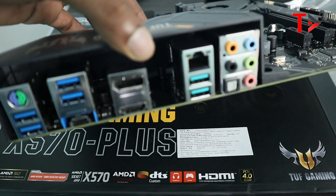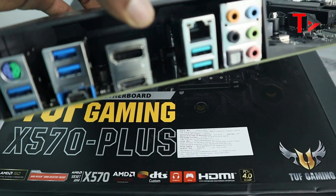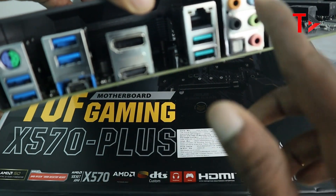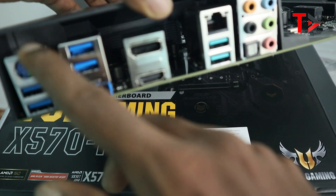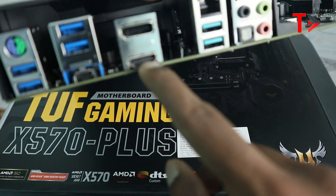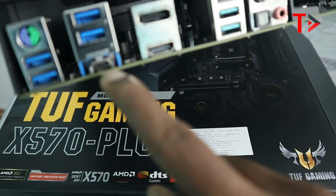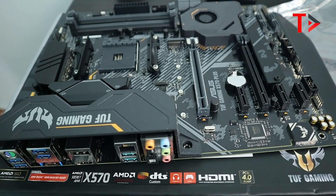On the back side of the motherboard, we have six USB ports, an HDMI port, audio output, a mouse connector, a display port, a VGA or HDMI port, and a USB Type-C port. That's the initial overview of the rear I/O panel.